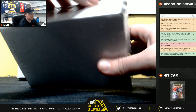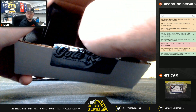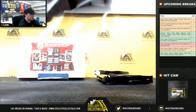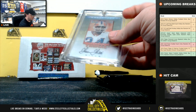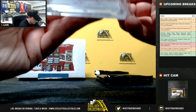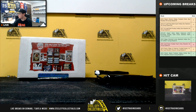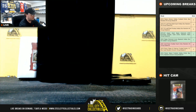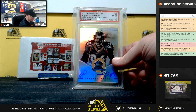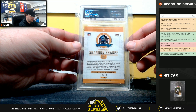Box number 2. Got a Thurman Thomas Inscriptions autograph from 1999 Score Inscriptions. Next up, 2013 Panini Spectra 50th Anniversary Hall of Fame Shannon Sharpe signature. That's a PSA 9, number 16 of 50.